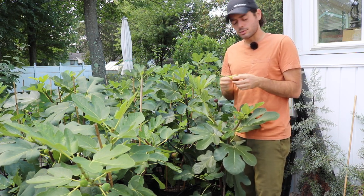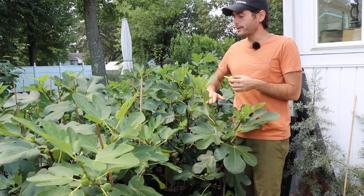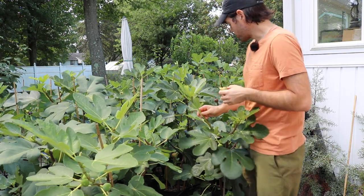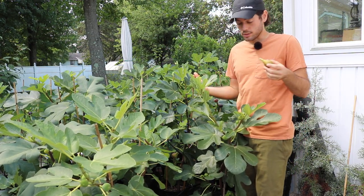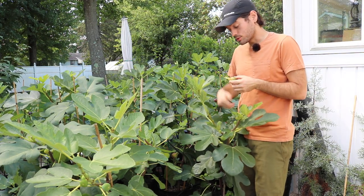I have one in the ground as well that's growing — it's still a bit young, probably up to about my belly button, maybe as high as this tree. By the end of the season it'll probably be up to my shoulders. And of course I'll have quite a few cuttings to sell to you guys if anyone's interested.